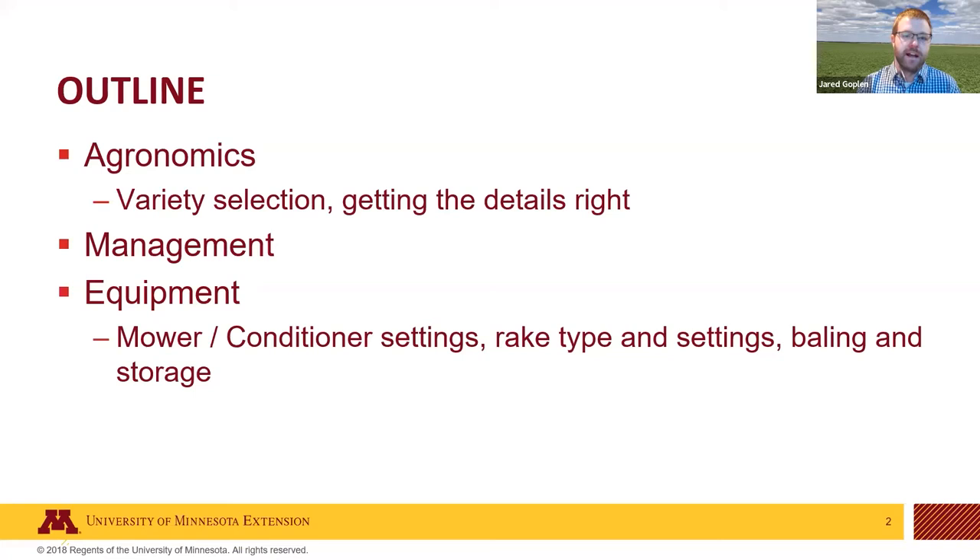A quick outline: a little bit on agronomics, variety selection, and getting those stands established. We'll talk about management — how to manage these stands for maximum production — and then some equipment interactions, because ultimately alfalfa and other forages struggle with harvest and storage losses. Compared to corn and soybeans, it's not uncommon to lose 30–50% of what you produce as forage before it hits the feed bunk.